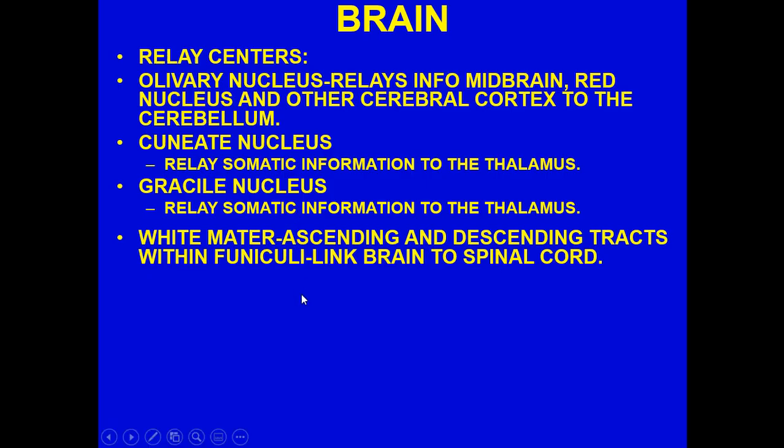The olivary nucleus relays information to the midbrain, red nucleus, and cerebral cortex — all of this information goes to the cerebellum. The cuneate nucleus and gracile nucleus relay somatic information to the thalamus. For example, banging your hand or scratching it — that information gets passed up to the thalamus and then goes off to the somatosensory part of the cortex.